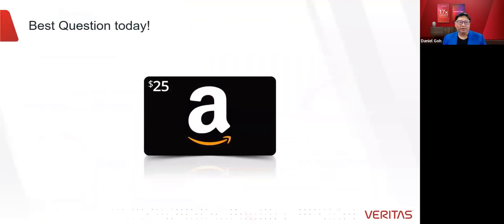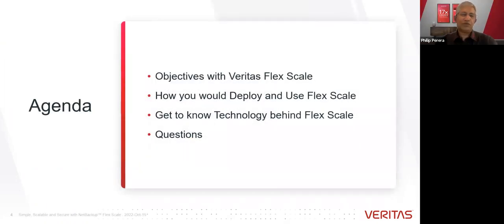For any best question today, we want to reward you. We want to understand the challenges and what you want to know more about. The best question from our selection will win a $25 Amazon gift card, sent to you within a few days or weeks. Now I'll pass the time over to Philip to share the benefits and capabilities of this new way of deploying NetBackup.